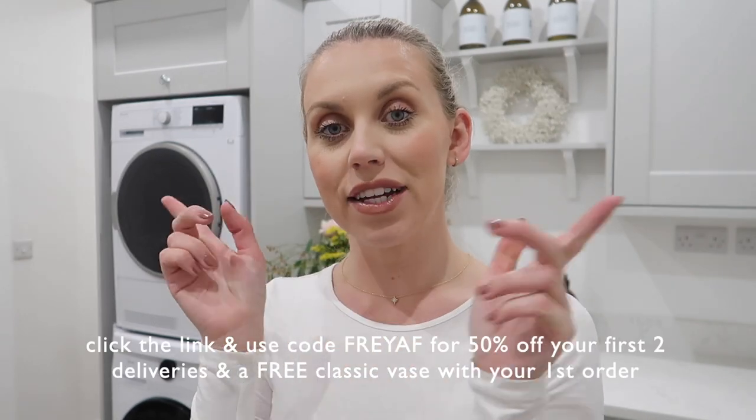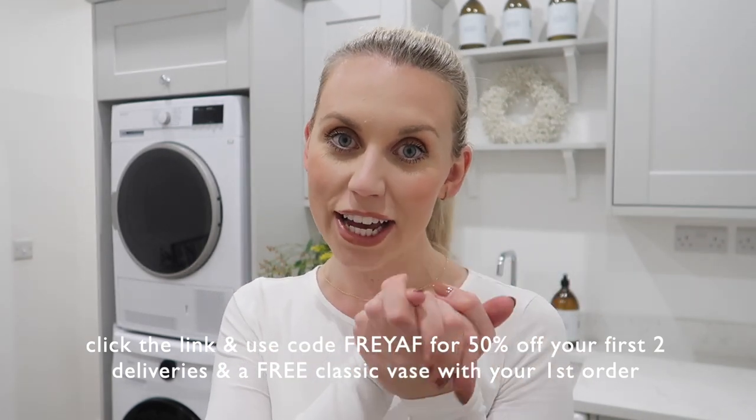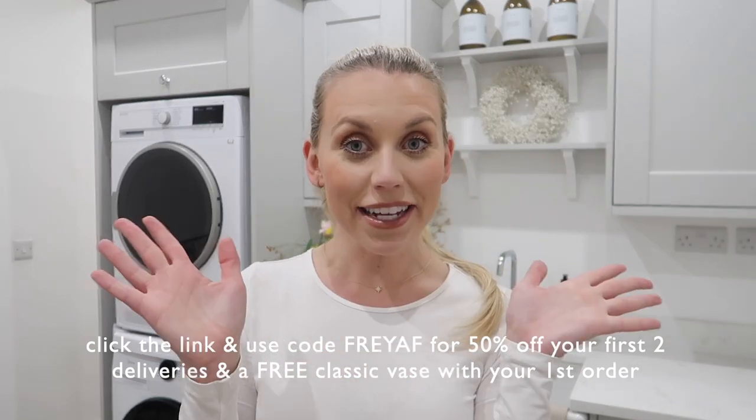They cut out the middleman essentially, so the flowers come straight from the growers in buds and get to open and bloom. With that subscription you can pause or cancel at any time, so it's tailored to your needs. I do have an offer with them — click the link in my description box and use the code FREYAF at checkout, which will get you 50% off your first two deliveries and a free classic vase with your first order. Let's get it unboxed and arranged.